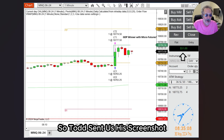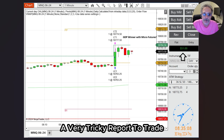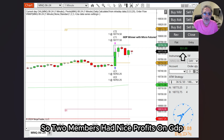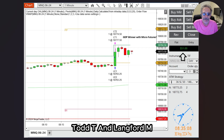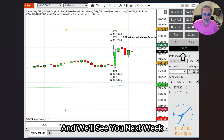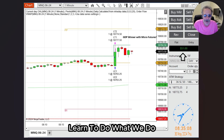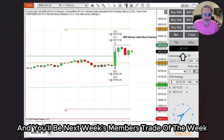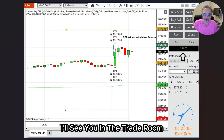Todd sent us his screenshot. He traded a winner with micros on GDP — a very tricky report to trade. Two members had nice profits on GDP, and they will be our Members Trade of the Week: Todd T. and Langford M. Thanks for sending us your screenshots, and we'll see you next week. If you're watching this video, learn to do what we do and you'll be next week's Members Trade of the Week. Lee Goldstein, signing out for 10-Minute Trades. I'll see you in the trade room.